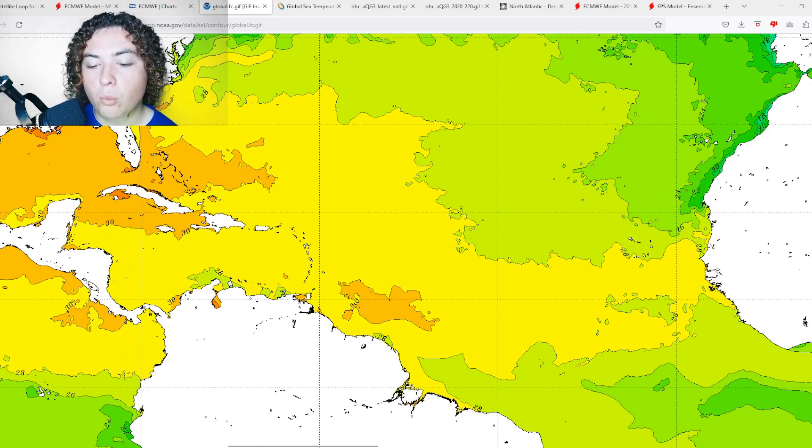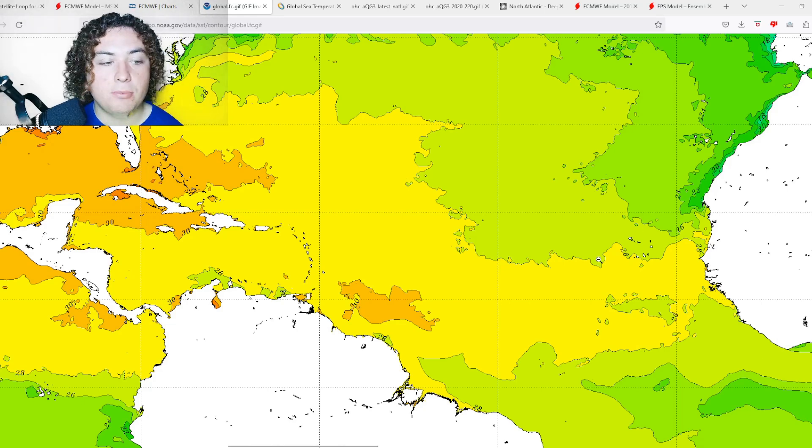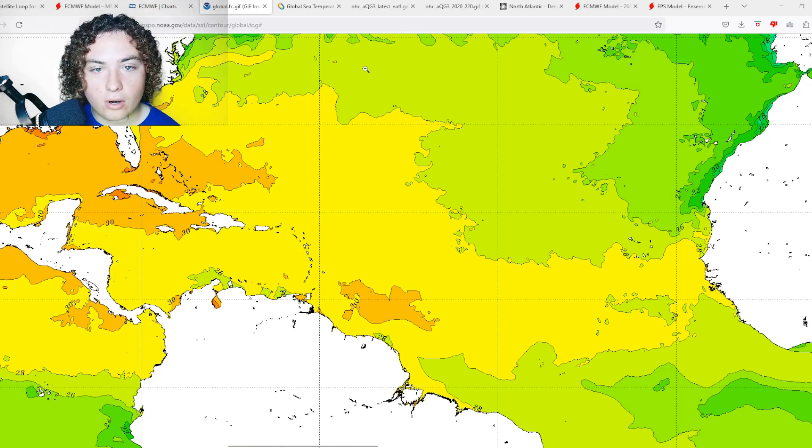Here's what's working for development: we have a huge amount of very warm water across the main development region. Across parts of the main development region off the coast of South America, we're seeing water temperatures of 30-plus degrees Celsius or 86-plus degrees Fahrenheit. That 30-plus Celsius extends from the Gulf of Mexico all the way to Haiti and even further east in the Atlantic. The main development region is over 82°F or 28°C across the whole area. At this point it's no longer ahead of schedule — it's basically playing house money. The question is: how high can this go?